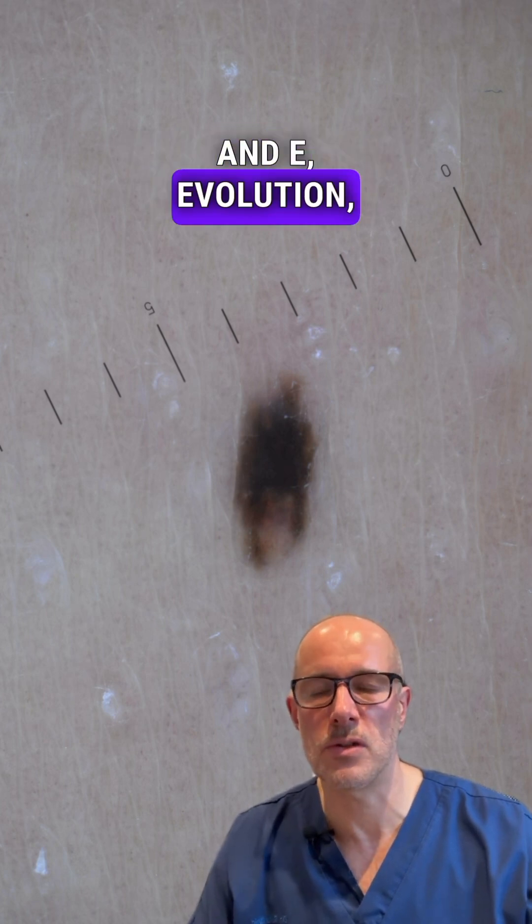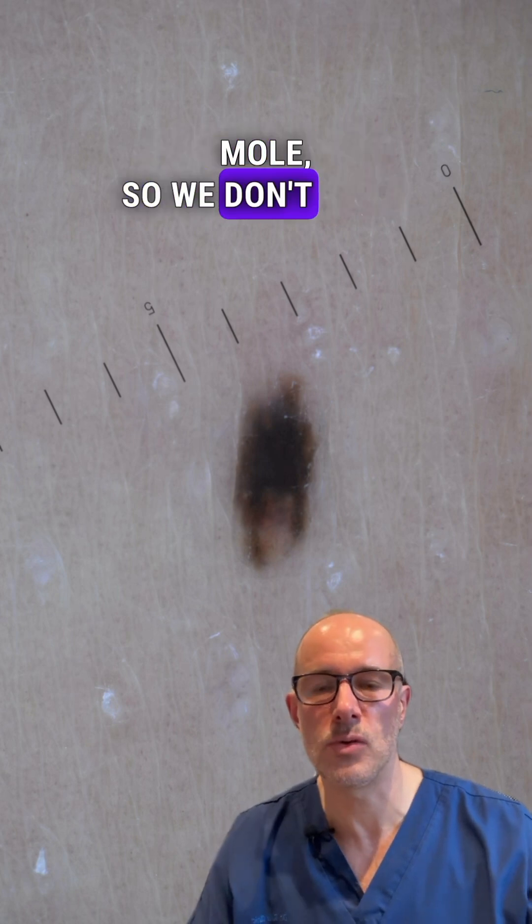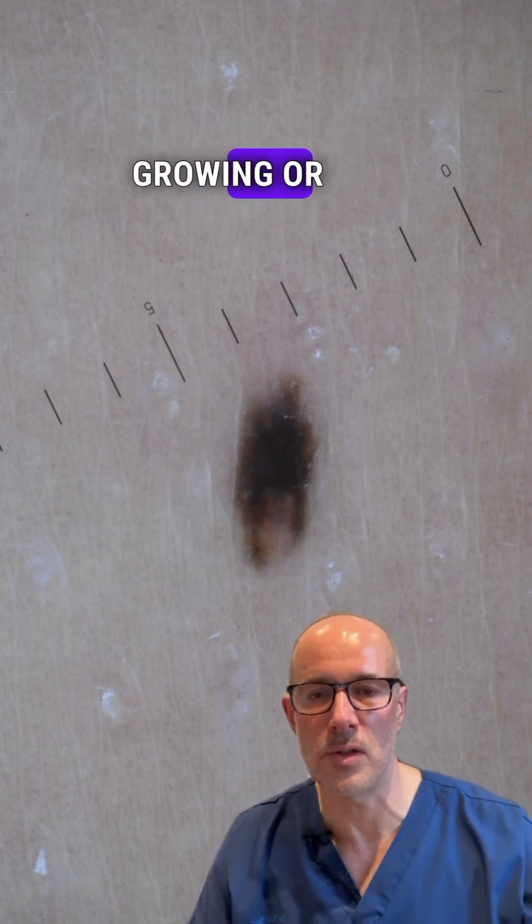And E: evolution — we don't know anything about that because the patient didn't know about the mole, so we don't know whether it's evolving, growing or not.